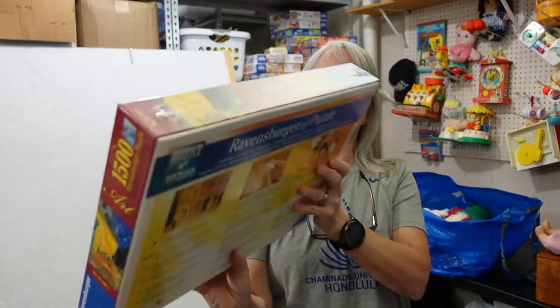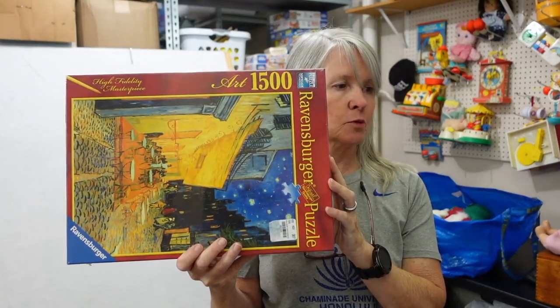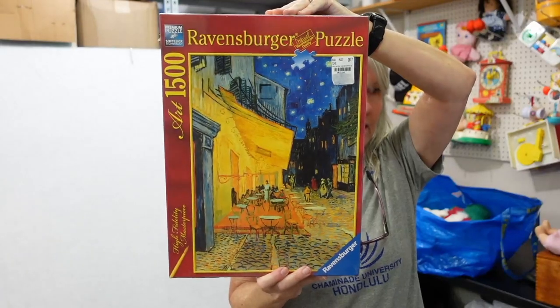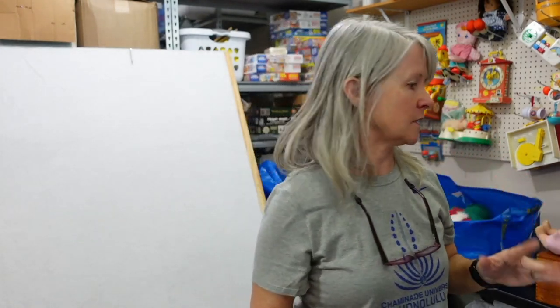Here's a puzzle. We paid $3 for it, but Ravensburger is a really good brand — nice, high quality — and it was sealed. Kind of reminds me of a Picasso or something, but it says High Fidelity Masterpieces, so it might be some famous artist.